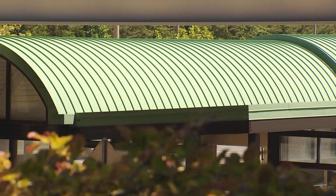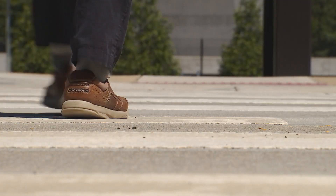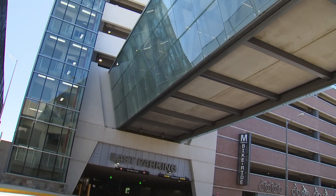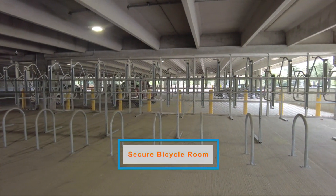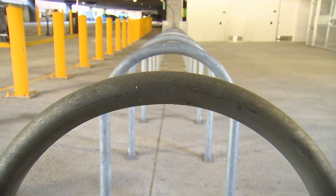The bus canopy was renovated with a much cleaner look, and new bus shelters were installed, knowing that new riders are expected through the Metro station. This ensures enough capacity and new amenities to serve more users. We also have a secure bicycle parking area that allows for over 100 bikes to be parked there.